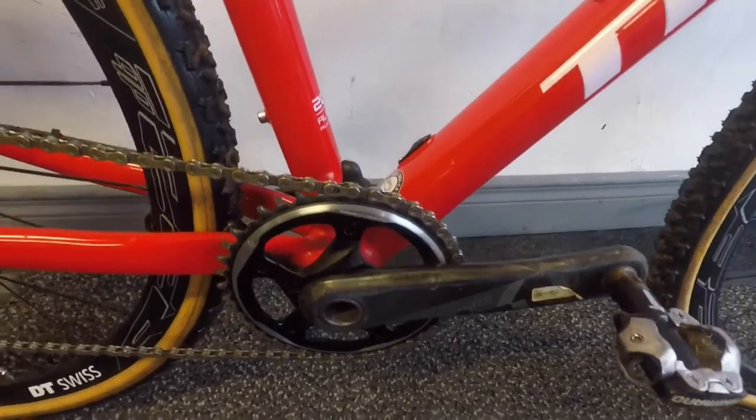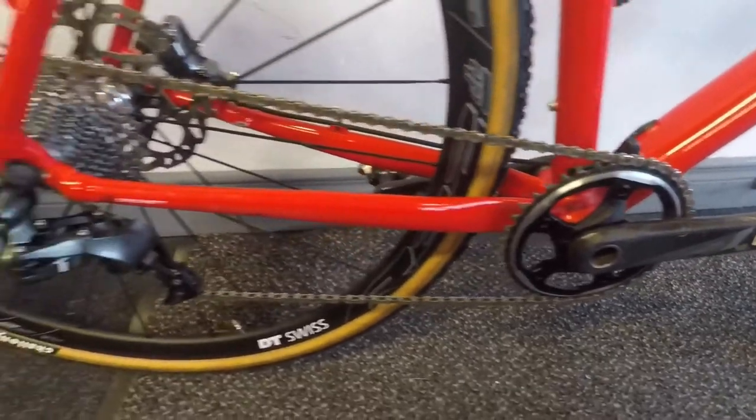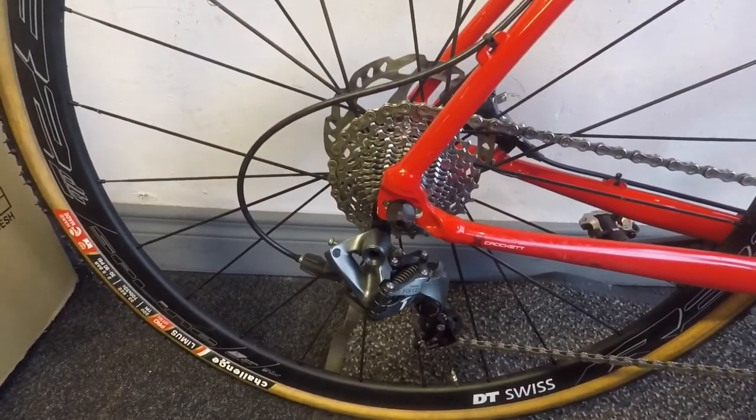Trek also have their chain keeper on the front to stop the chain jumping on the inside. It also comes with the SRAM Force 1 by 11 cassette, which is 11-28.